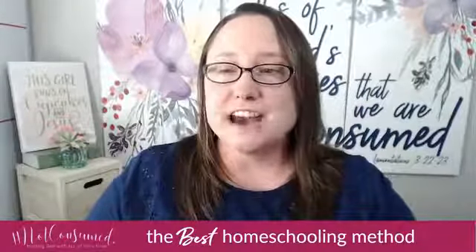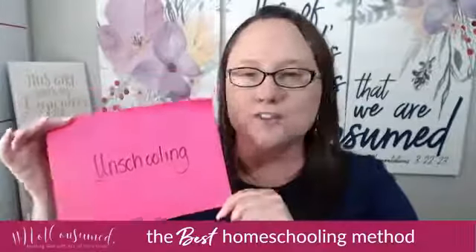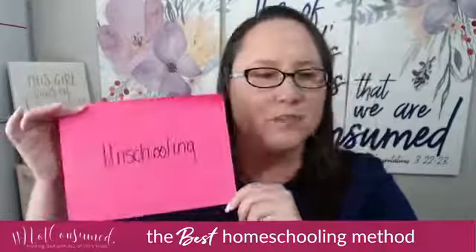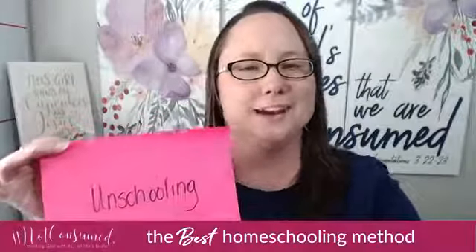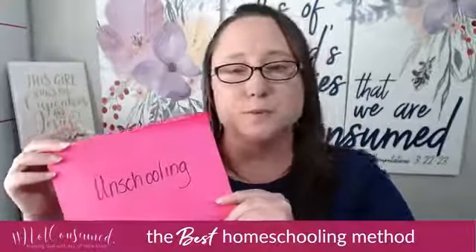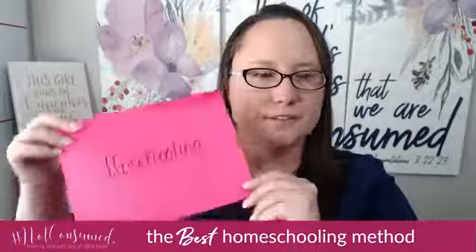Earning its nomination in the category for most free is the unschooling method. Contrary to what most people believe, the unschooling method is actually quite popular, and a lot of people use it in different ways. In this method, it allows kids the freedom to not do any formal book learning. What makes it most free is it gives them the freedom to not be ready for certain things. That's what unschooling is all about.